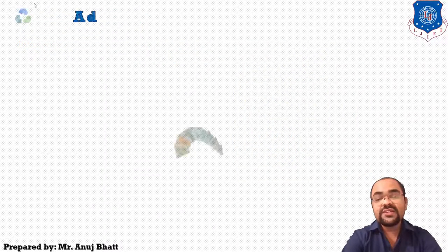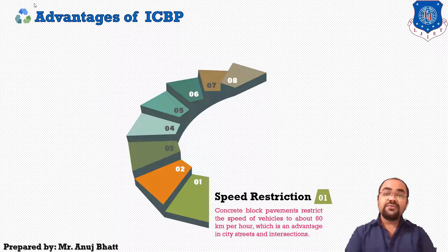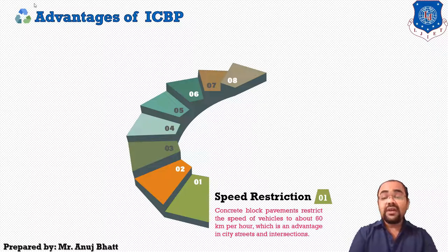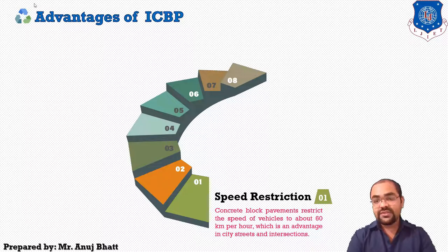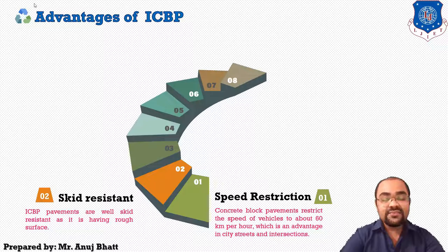The first advantage is speed restriction. Concrete block pavements restrict the speed of vehicles to about 60 km per hour, which is a prime advantage in city areas and intersections where the possibility of accidents is high. The next advantage is skid resistance — ICBP pavements are well skid resistant as they have a rough surface.